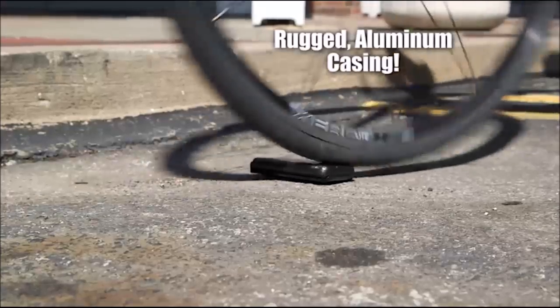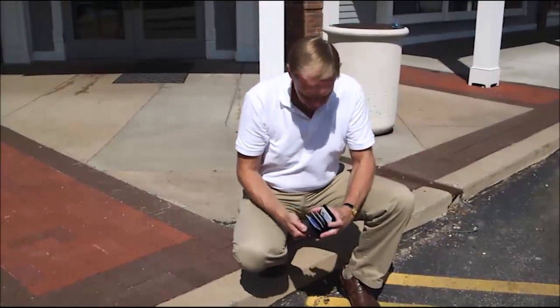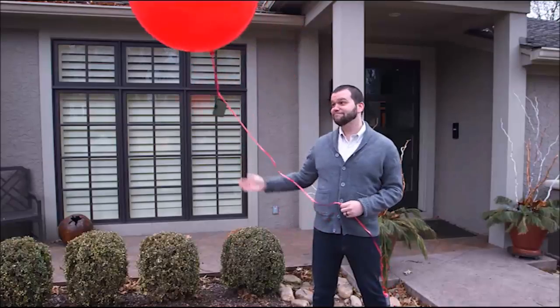It has a rugged aluminum casing that can withstand drops and shocks, keeping its contents safe and undamaged. Yet it's so lightweight, it floats away with this balloon.